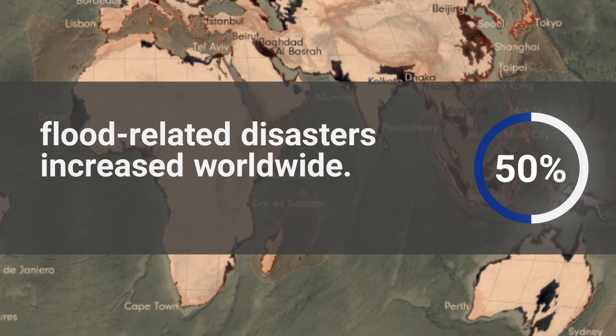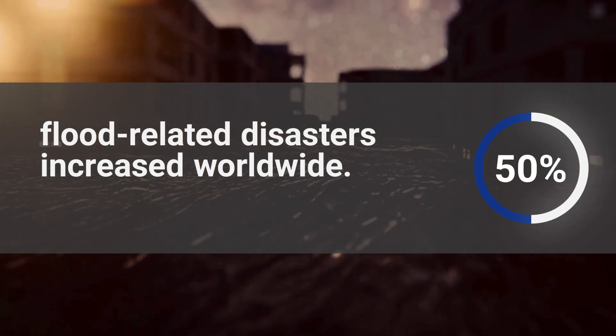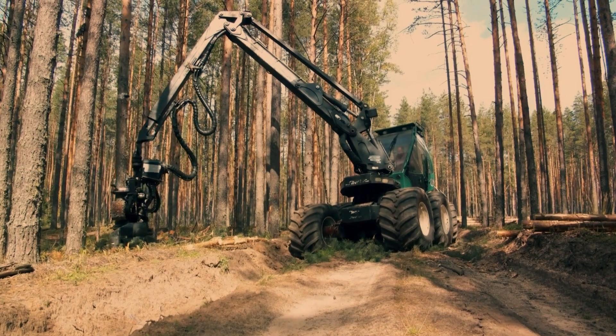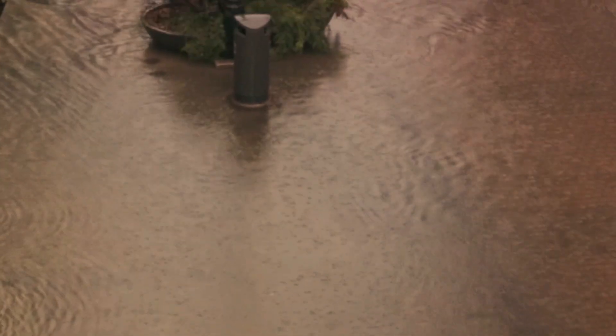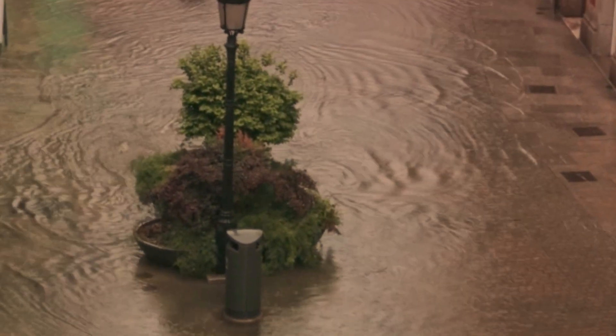Did you know that in the last decade, flood-related disasters increased by over 50% worldwide? Factors like climate change, which is heating up the planet; deforestation, which is causing water not to be absorbed; and unchecked urban development, which is preventing water from going into the ground — these things are turning floods into a recurring nightmare.